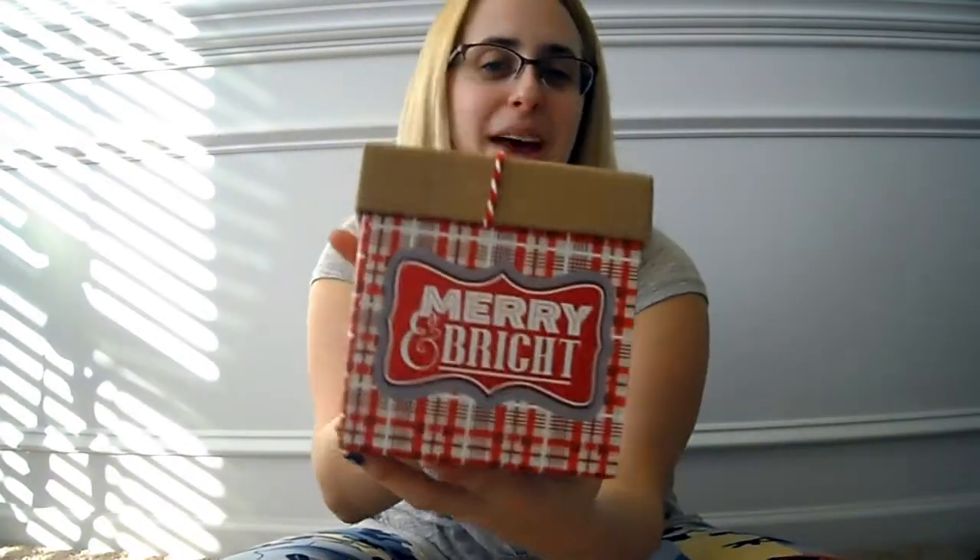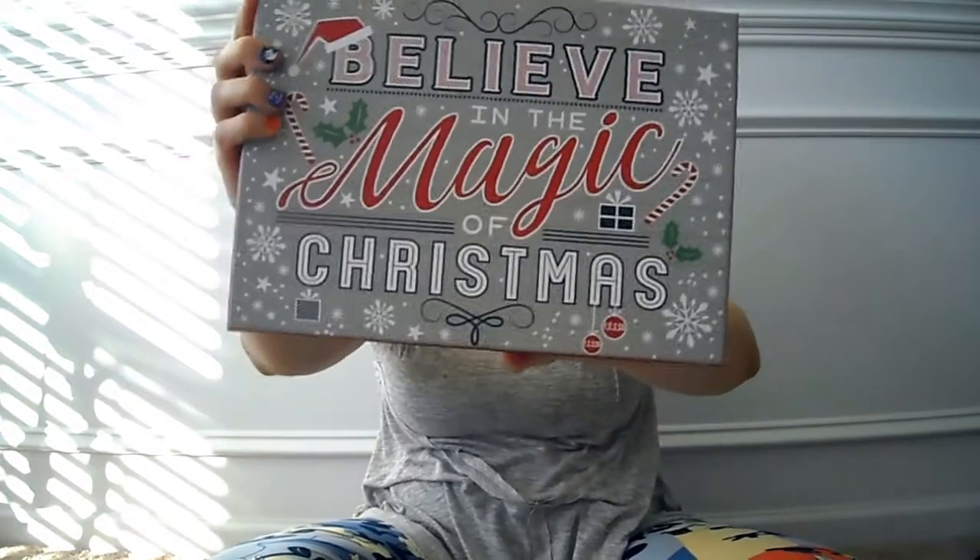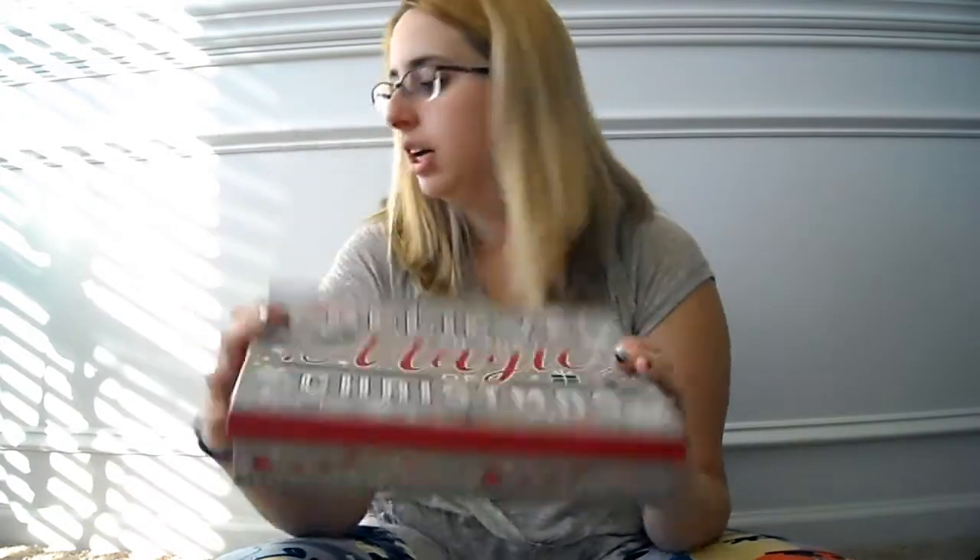I got quite a few boxes today. I got this 'Merry and Bright' one with twine on the lid — really cute wrapping for a gift. I also got the 'Believe in the Magic of Christmas' print, which I love this year. I even got the Christmas cards that match this print. The Believe in Magic box is pretty big — you could probably fit an adult women's shirt in it.